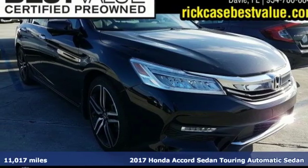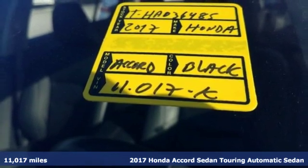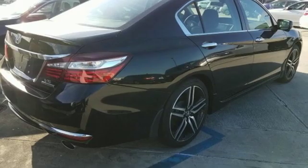Here's a 2017 Honda Accord sedan. Honda has a world-renowned reputation for reliability, and with features like these, every drive is a pleasure.